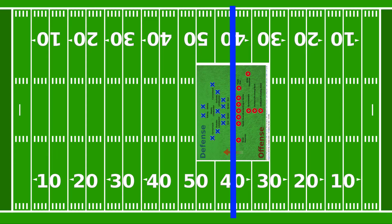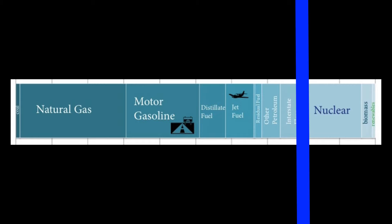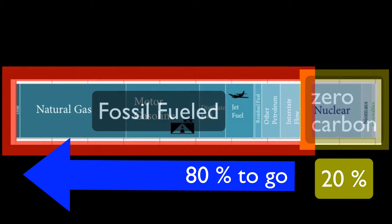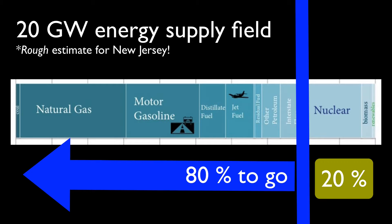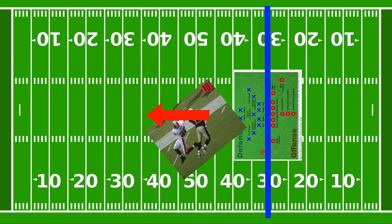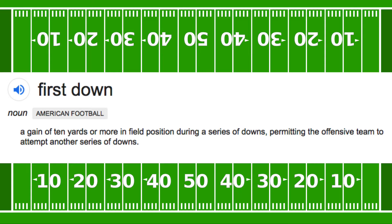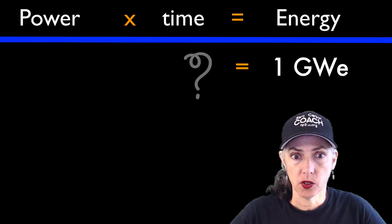In football, the line of scrimmage is where the ball is spotted before a play is run. In the race to zero carbon, the line of scrimmage is how decarbonized your energy supply is. For example, New Jersey is 20% decarbonized, with 80% of the field in fossils — so it's like we're at the 20-yard line, or the 4-gigawatt line of a 20-gigawatt field. In football, your team gets 4 chances to move the ball 10 yards; if you succeed, that's a first down. In the race to zero carbon, our first down is a minimum gain of a gigawatt equivalent of energy.